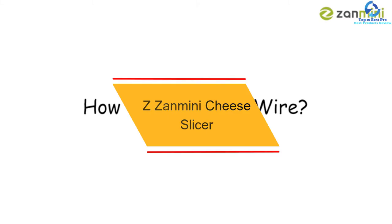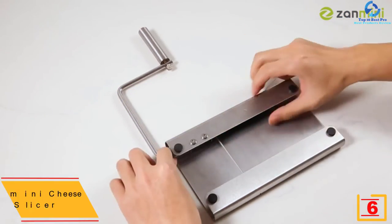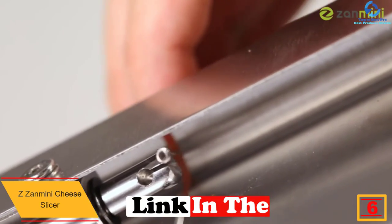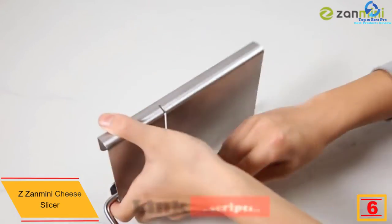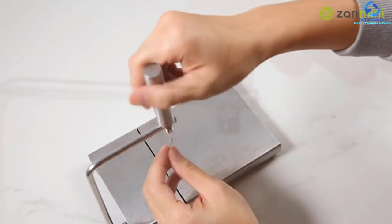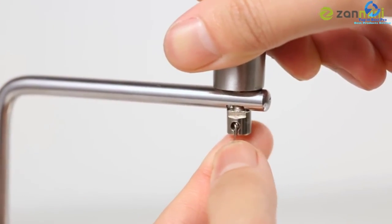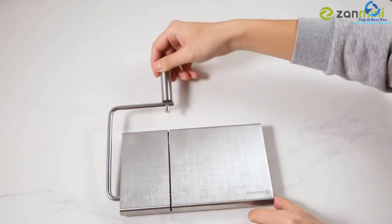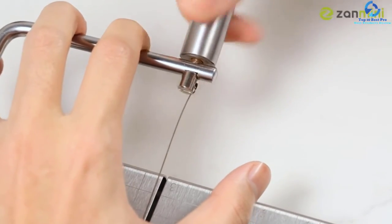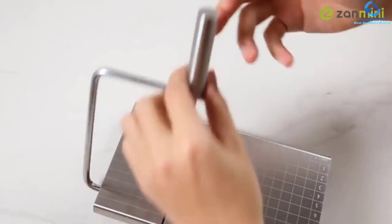At number six, we have the Zi Zanmini Cheese Slicer. Are you looking for an elegant way to cut and slice both hard and soft cheese? This Zi Zanmini cheese slicer is sharp enough to cut both hard and soft cheese effortlessly. The product is made using stainless steel material which is durable and strong enough to last a lifetime. With its comfortable handle, it offers a great grip making it easy to work with. Moreover, the product has a clear grid scale line which allows you to adjust the thickness of cheese to exactly what you need.